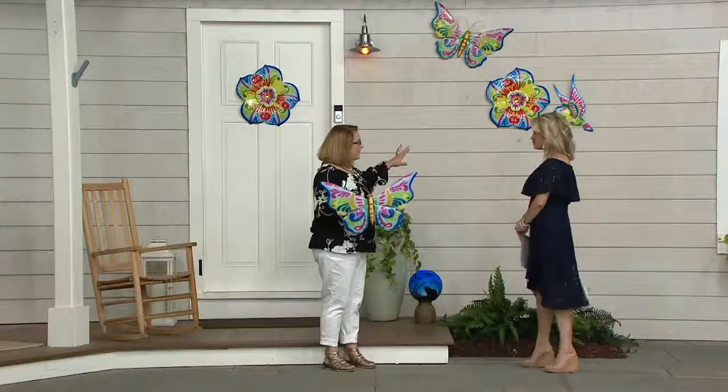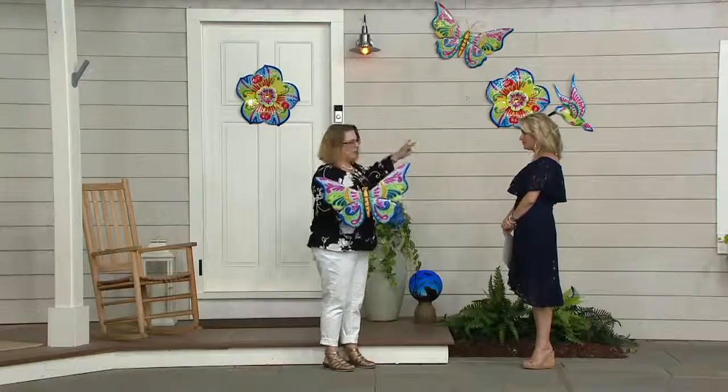I think you start with the flower, and then you add either the butterfly or the hummingbird, because this is Plow and Hearth quality.